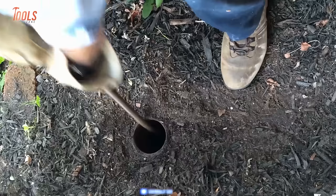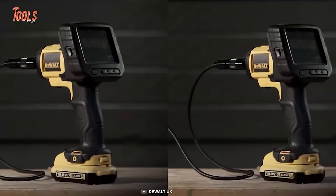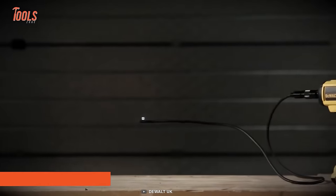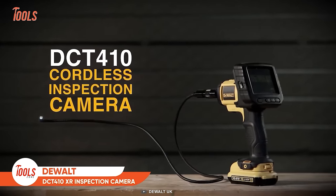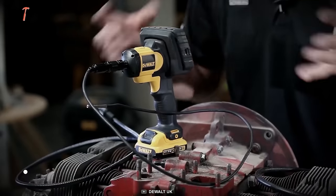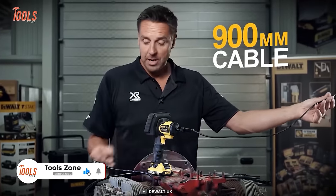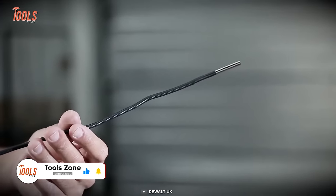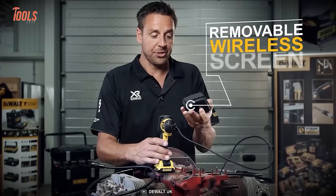In the world of professional plumbing, the advent of video camera sewer inspections is a blessing, and if DEWALT manufactures the tool, pros can rely on it unconditionally. Here is the DEWALT DCT410XR cordless inspection camera that allows you to check confined spaces. It comes with a 900mm long probe, and you can easily remove the wireless screen of the camera for comfortable inspection.